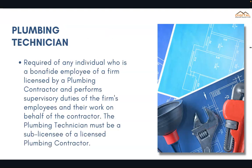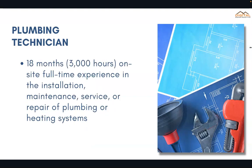Lastly we have the Plumbing Technician. This is basically required of any individual who is a bona fide employee of a firm licensed by a plumbing contractor and performs supervisory duties of the firm's employees and their work on behalf of the contractor. The plumbing technician must be a sub-licensee of a licensed plumbing contractor. For this one you need 18 months totaling 3,000 hours of on-site full-time experience. As a plumbing technician you would not be able to bid — it's simply a technician certification or license.